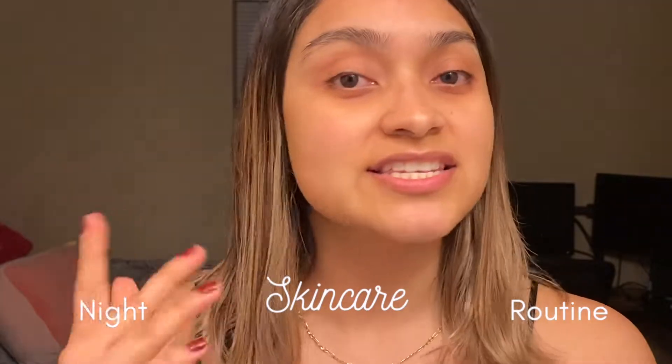Hey babes, Denny here. I'm just doing a quick nightly skincare routine. If you guys want to see what products I use and how I use them, go ahead and keep watching.